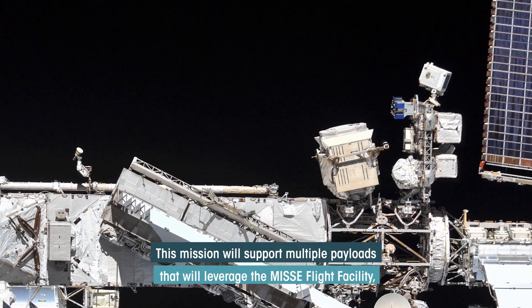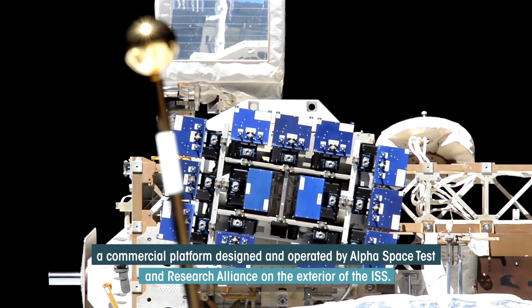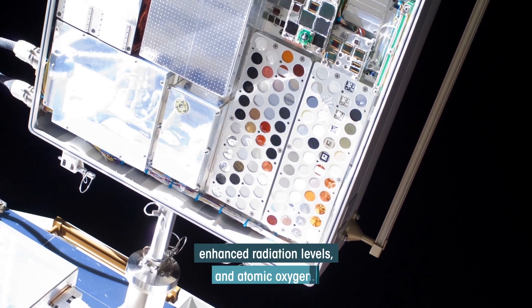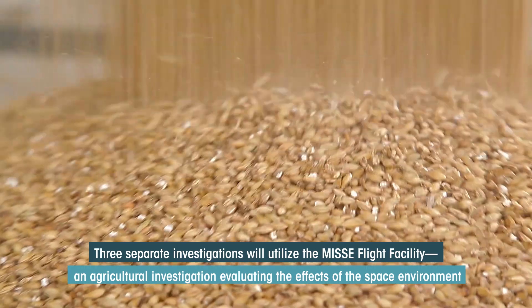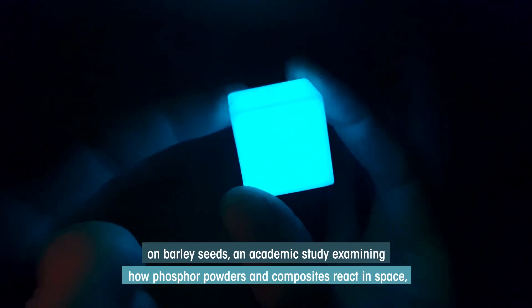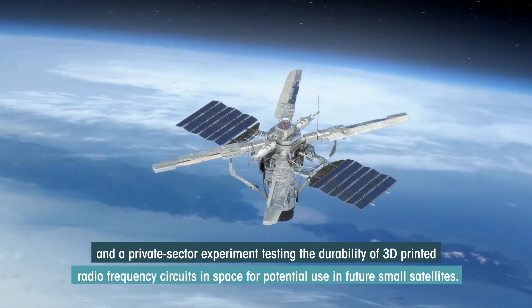This mission will support multiple payloads leveraging the MISSI Flight Facility, a commercial platform designed and operated by Alpha Space Test and Research Alliance on the exterior of the ISS. In the harsh space environment, samples are exposed to extreme temperature variations, enhanced radiation levels, and atomic oxygen. Three separate investigations will utilize the MISSI Flight Facility: an agricultural investigation evaluating the effects of the space environment on barley seeds; an academic study examining how phosphor powders and composites react in space; and a private sector experiment testing the durability of 3D printed radio frequency circuits in space for potential use in future small satellites.